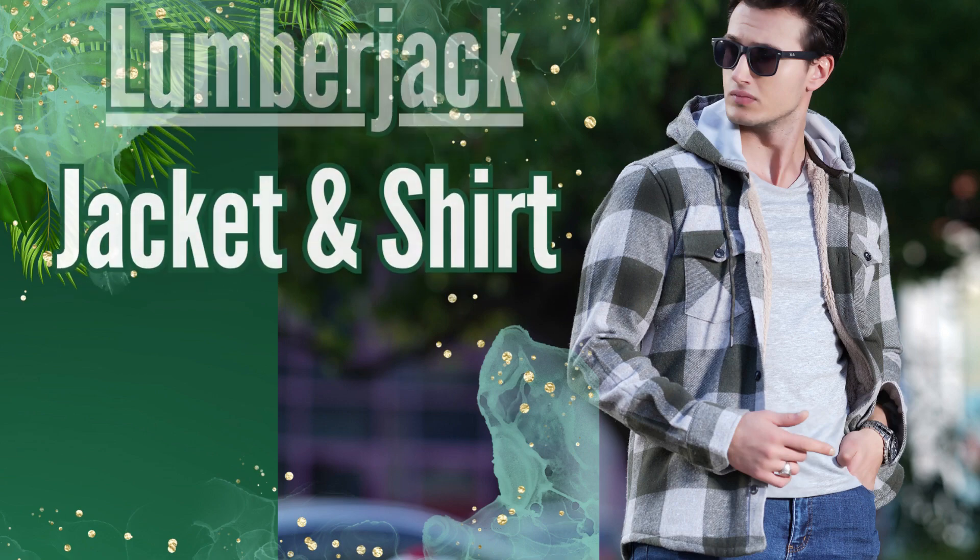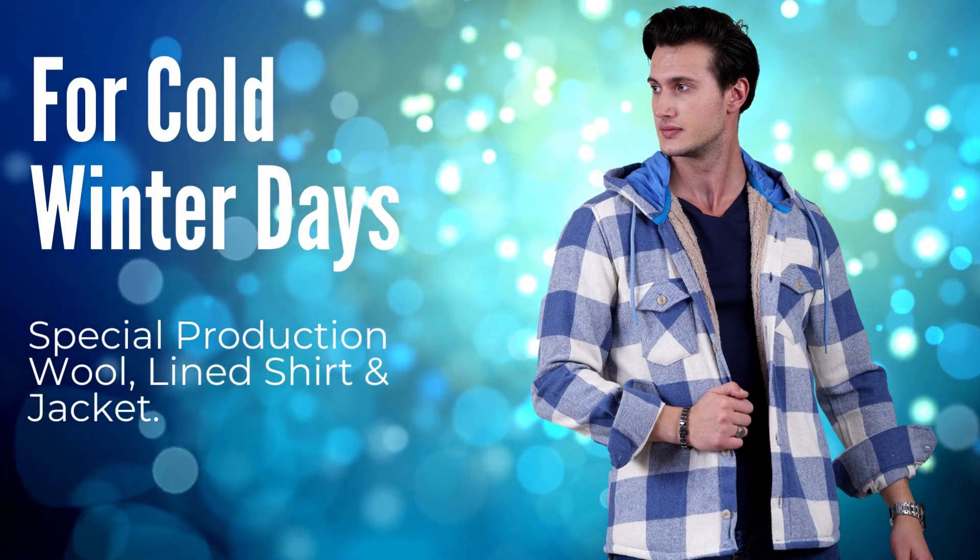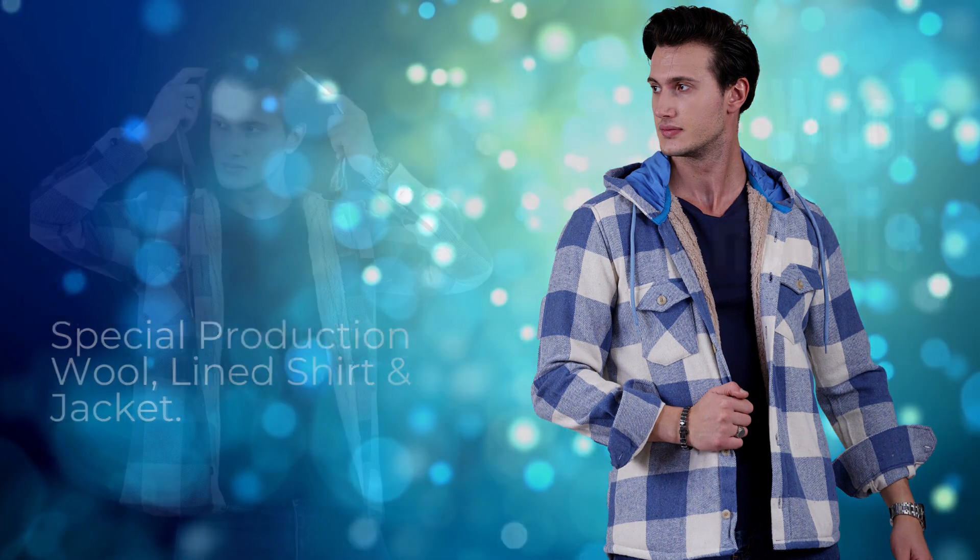What is the main specification of Lumberjack Shirt Jacket? For cold winter days, special product, wool-lined shirt and jacket.